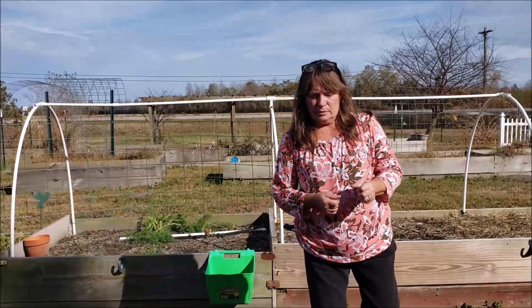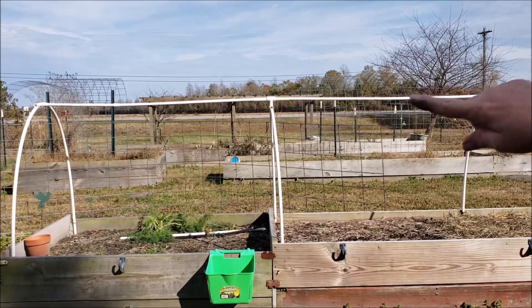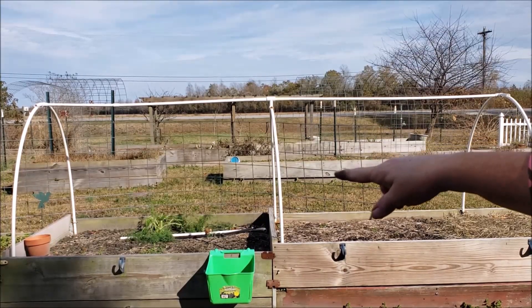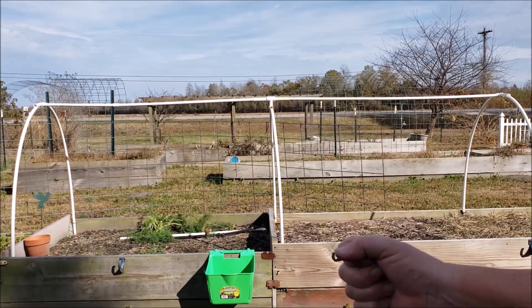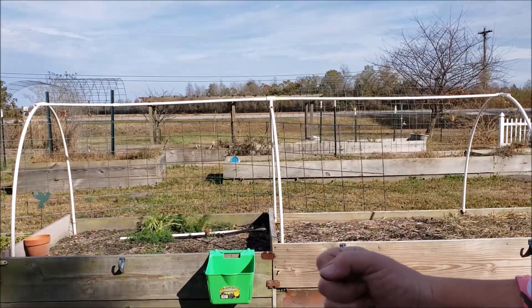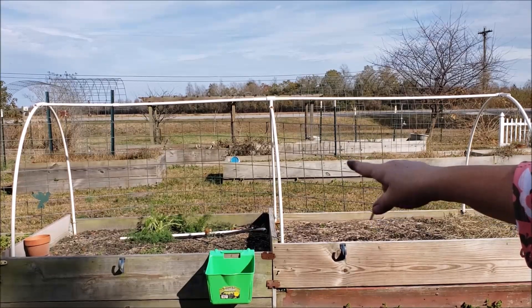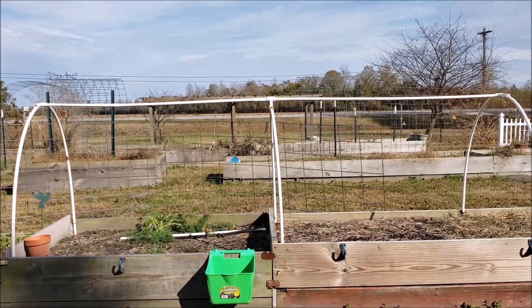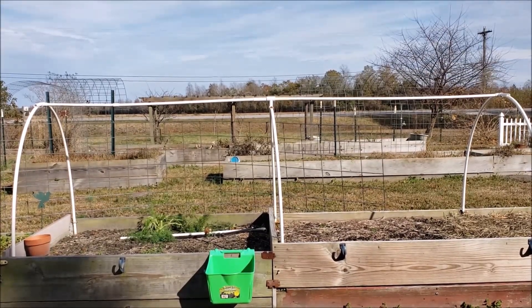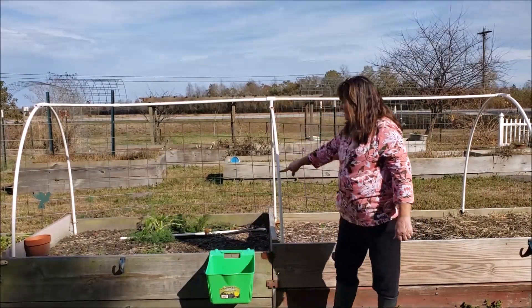This is my hoop setup. I have three hoops that I've hooped over the top of rebar. Rebar is in each corner, and then the PVC pipe — it's half inch PVC — just fits right over the top. I've got some pipe clamps holding them in place down in the box. I built a structure across the top using T's, and the T is connected to the center and to each one.